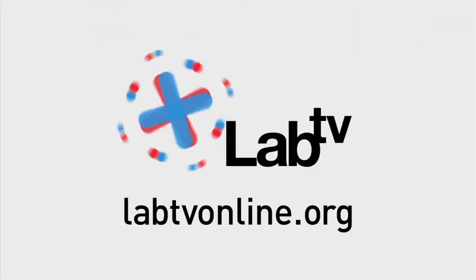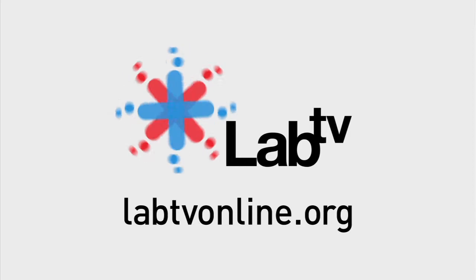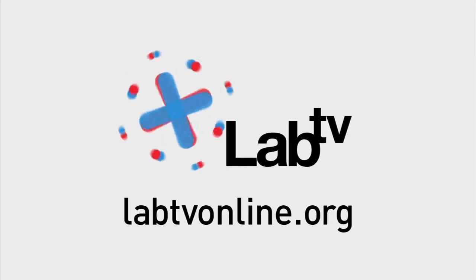To find out more about virtual humans, virtual patients, or ICT, check out labtvonline.org.